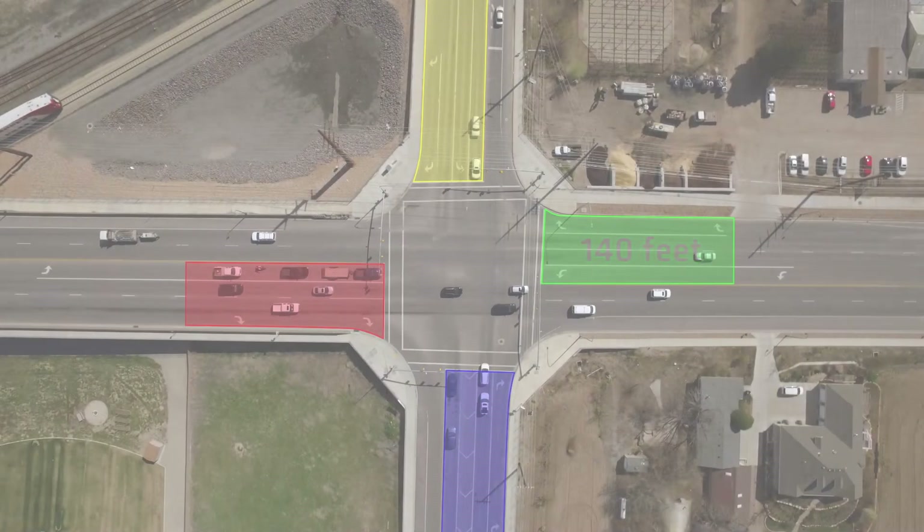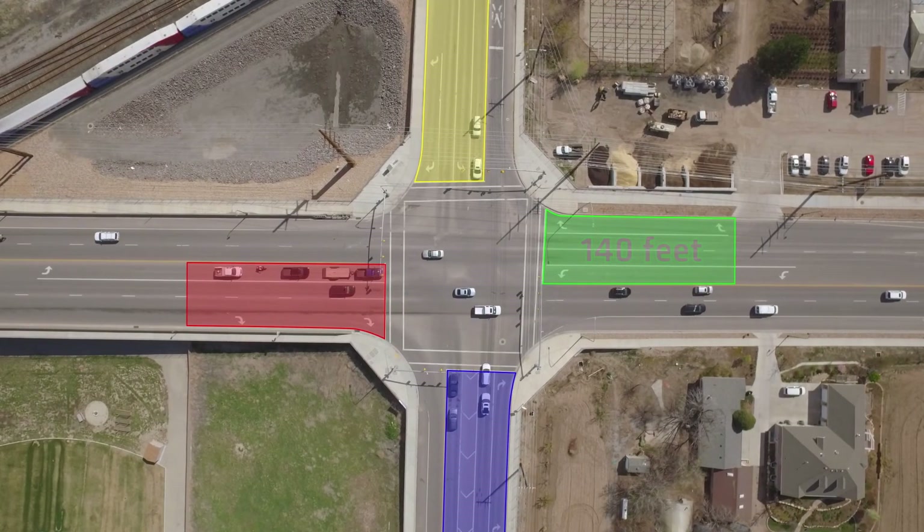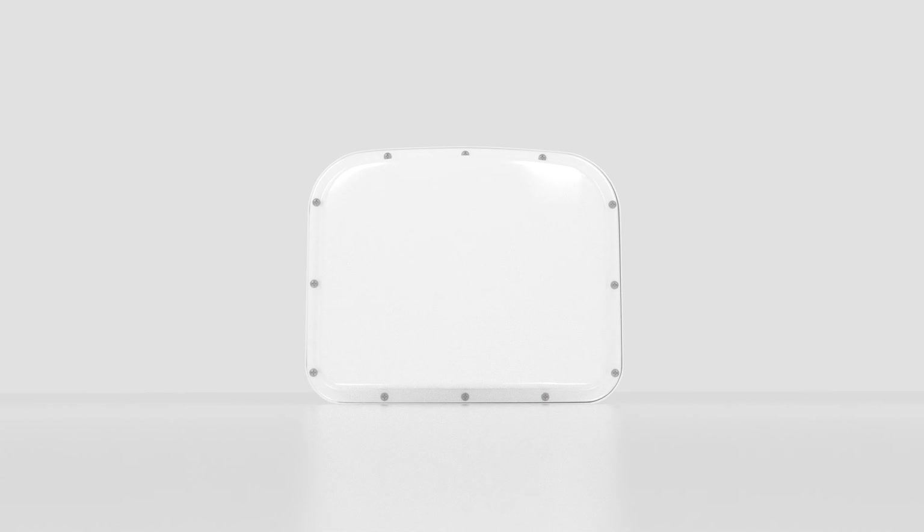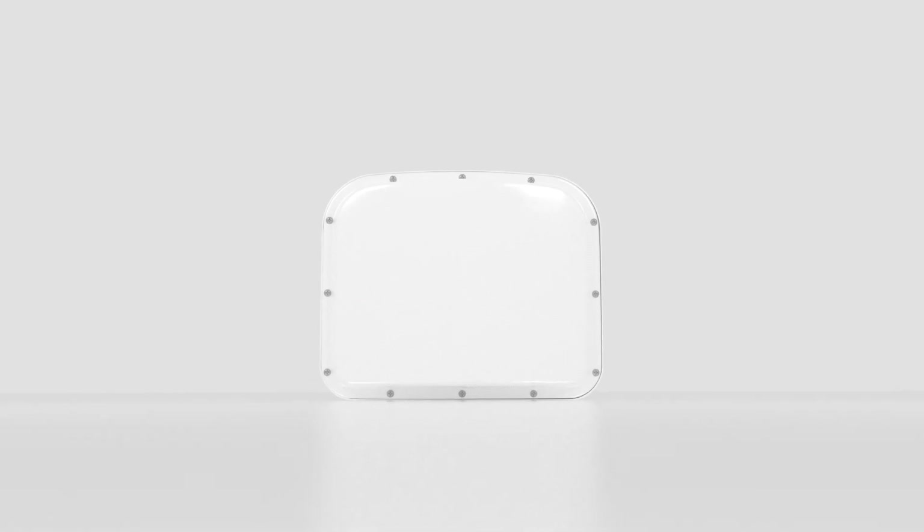You can create the most dynamic intersections imaginable by simply combining long detection, courtesy of Smart Sensor Matrix, with dramatically lower passage times. To request a demonstration, visit wavetronics.com.